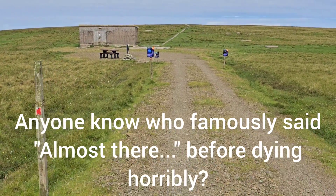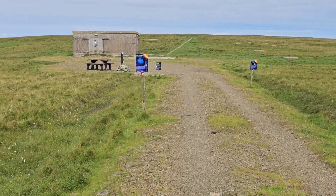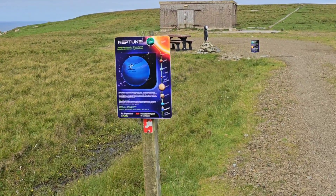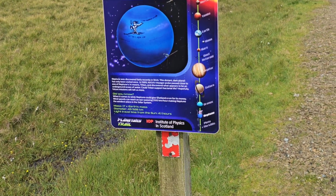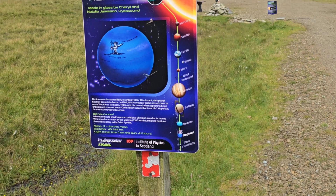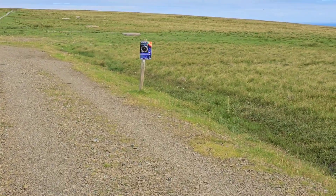Here we are. The reason Neptune and Pluto are so close to one another is because their orbits actually cross over — Pluto's orbit is so irregular that sometimes Neptune is further away, sometimes Pluto is further away. So here's Neptune, quite beautiful indeed. Wind speeds at 2,100 kilometers per hour — Neptune being perhaps the most horrifying planet in the solar system.